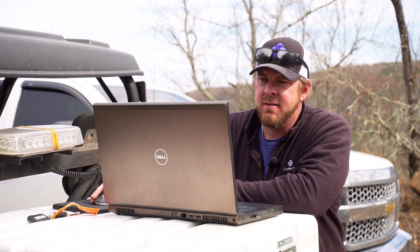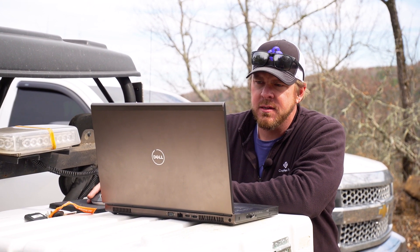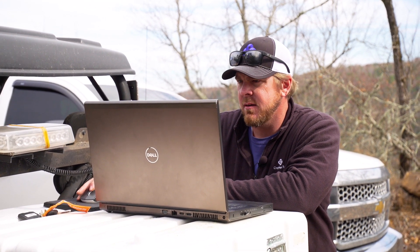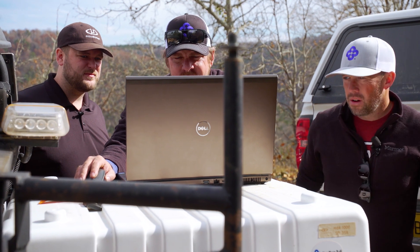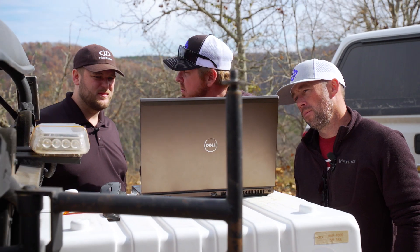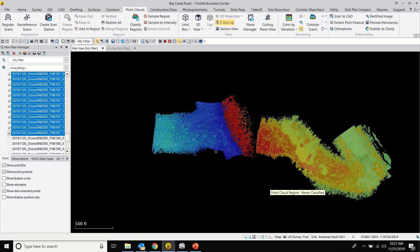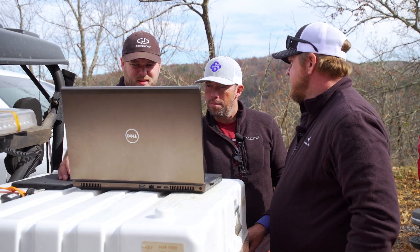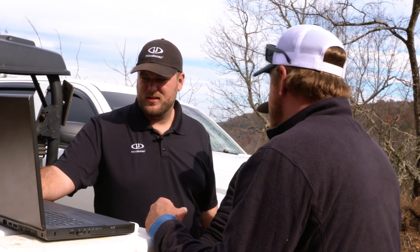We're going to verify the data from the last flight we just flew and make sure we've got enough data for the entire project — that'll help us determine whether we need to fly again. There's a gap right there where the ground data stops, and all of this area is going to classify as ground if we don't get something below it. This is all unprocessed data, so we need to see if processing will shift it.